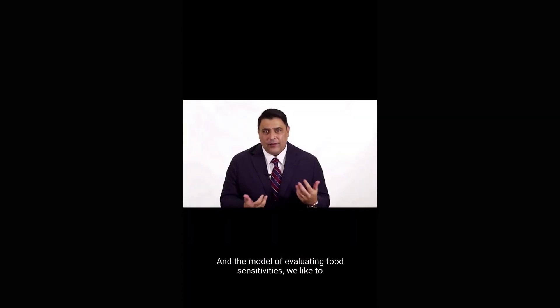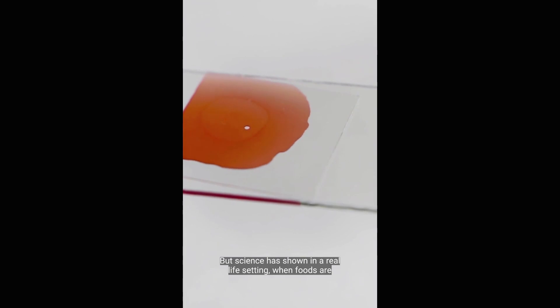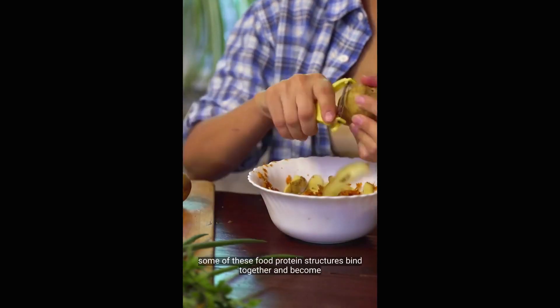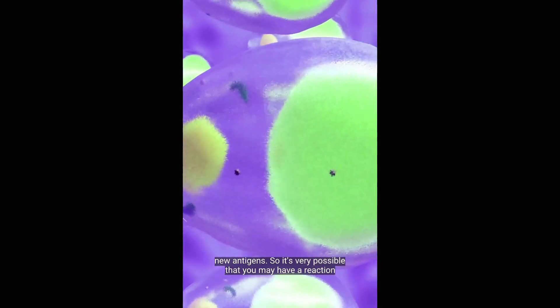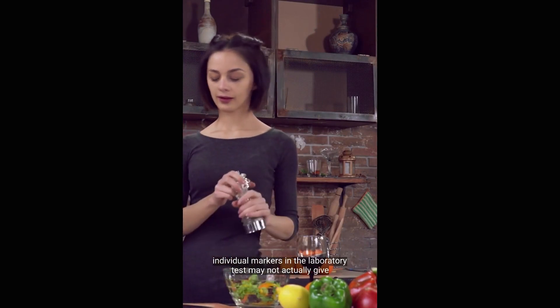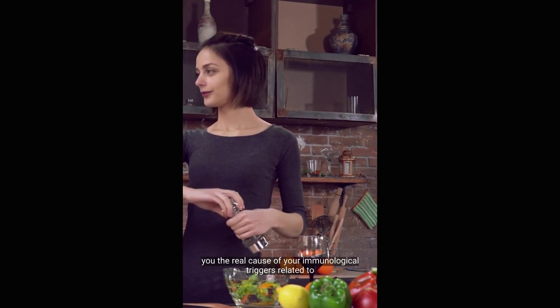The model of evaluating food sensitivities would like to do a food sensitivity profile and look for individual foods to see what a person reacts to and eliminate those foods. But science has shown that in a real-life setting, when foods are actually combined together, it changes the protein structure — some of these food protein structures bind together and become new antigens. So it's very possible that individual markers in a laboratory test may not actually give you the real cause of your immunological triggers related to food.